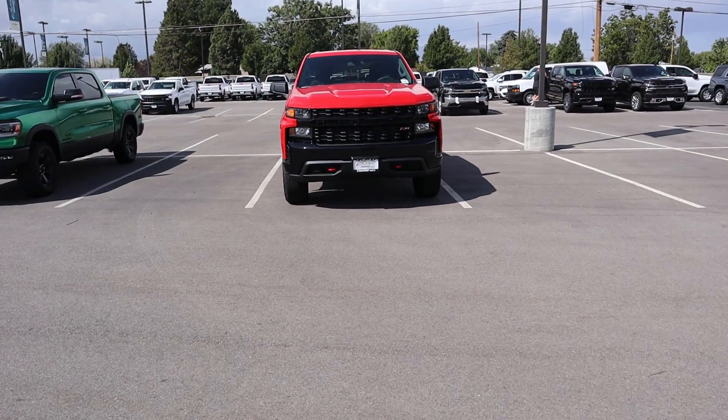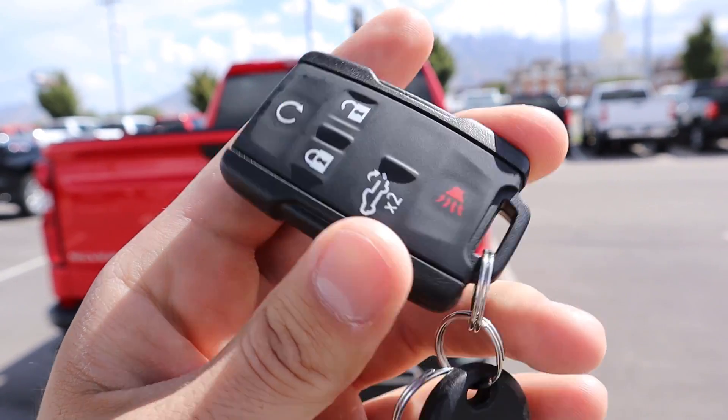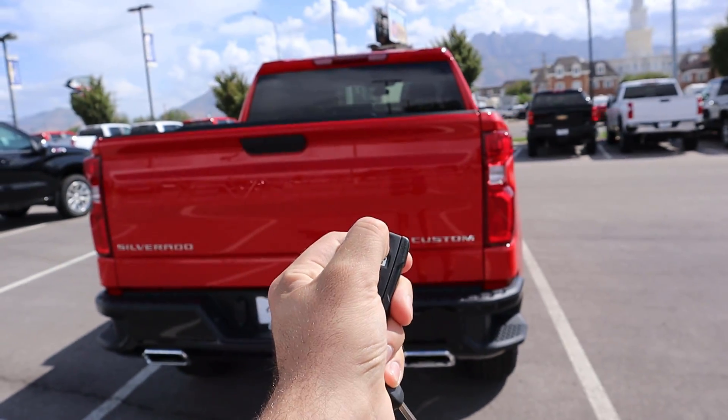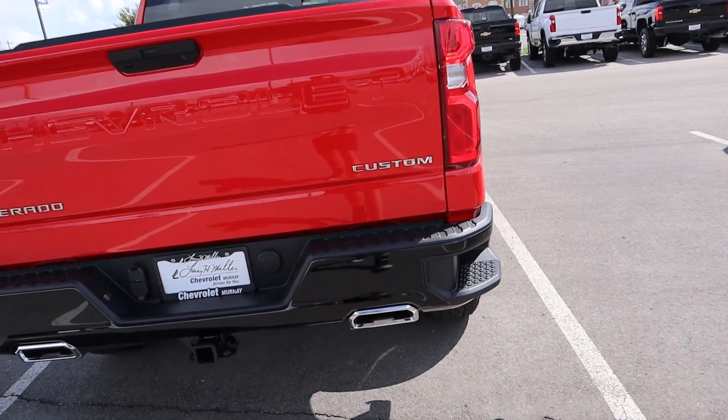Here is the key fob for the Trail Boss. You get a couple of functions: lock and unlock, tailgate release, and remote start. If we hold this down, that'll start up that 5.3-liter V8.